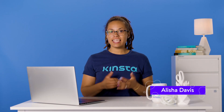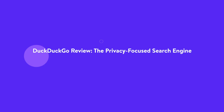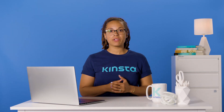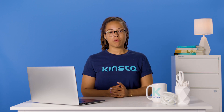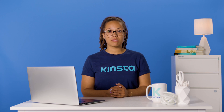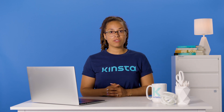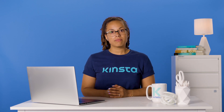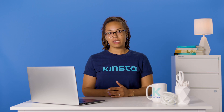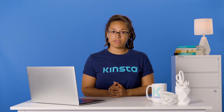Hey guys, I'm Alisha, and today I'm going to review the privacy-focused search engine DuckDuckGo. DuckDuckGo is the most popular privacy-focused search engine and a company that promises safe and secure browsing. They also offer a privacy-focused browser for mobile devices. Unlike other search engines, DuckDuckGo strictly limits the personal information it collects, making it an excellent option for users who want to keep their data private. In this video, you'll learn everything you need to know about DuckDuckGo and its many privacy features.